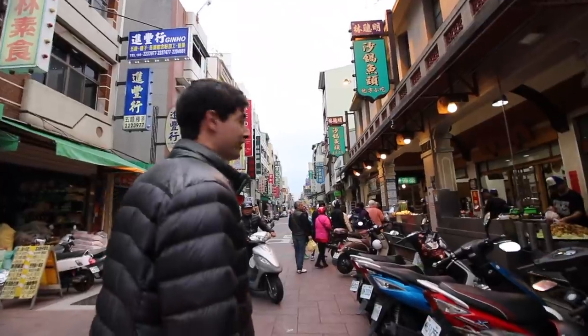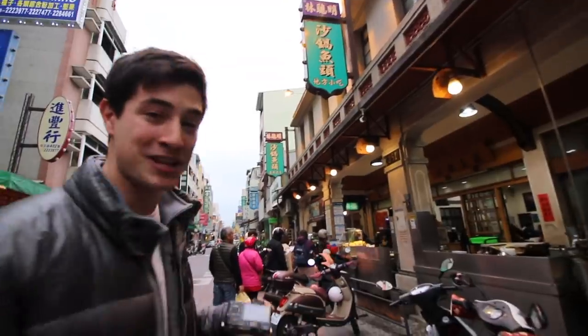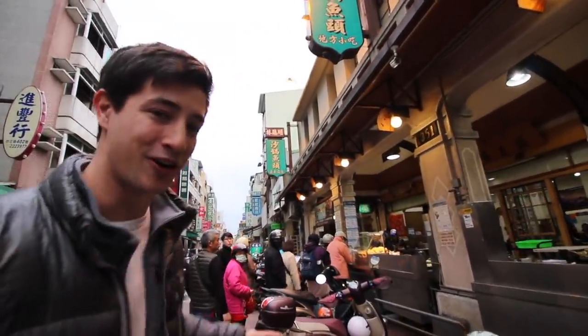I have been waiting for this for a long time and I am super pumped and we are hungry, so let's go eat. This is the spot right here, deep in the night market here in Jiayi city, and this spot has been open since 1956 — so over 60 years old.